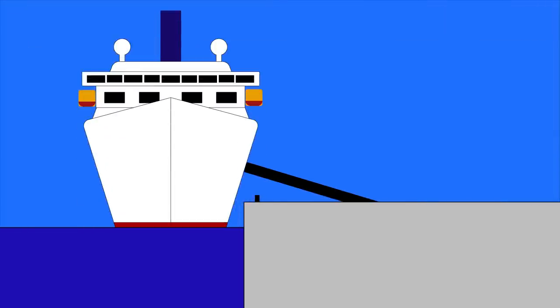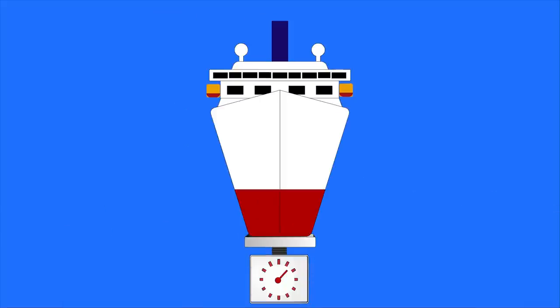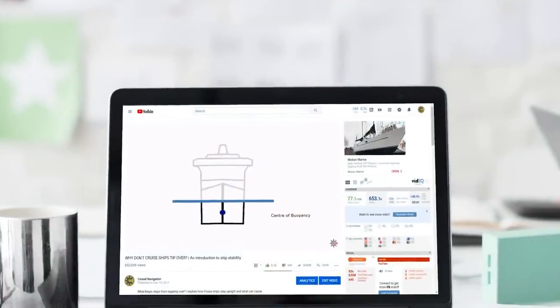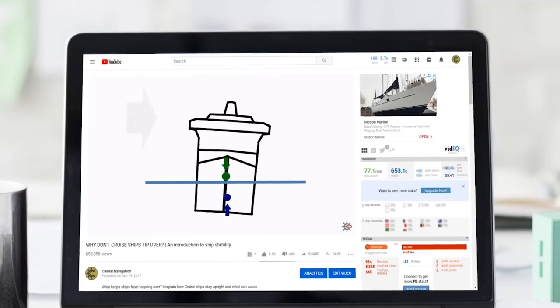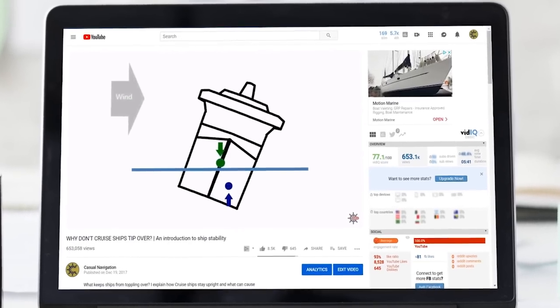And what about a passenger ship? Do you weigh every passenger and bag as they board? Actually no, we make a rough estimate, and then we weigh the ship to check the numbers. Remember back to the video on cruise ship stability — the calculations we use there all relied upon the weight of the ship to keep it stable.